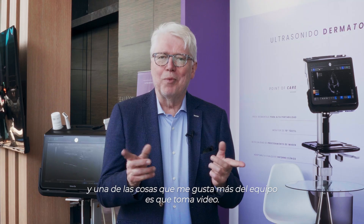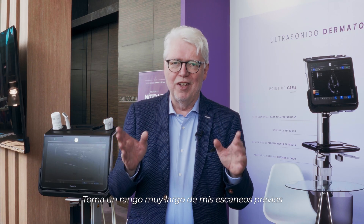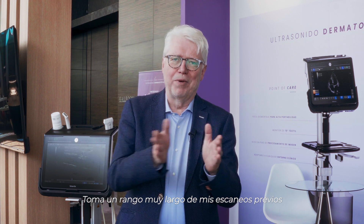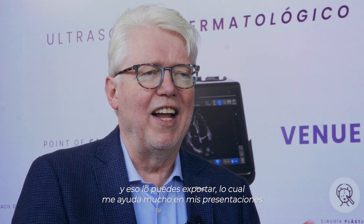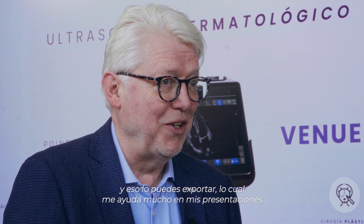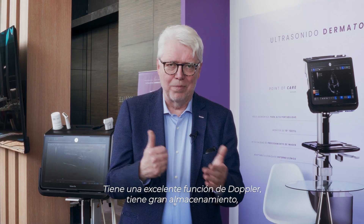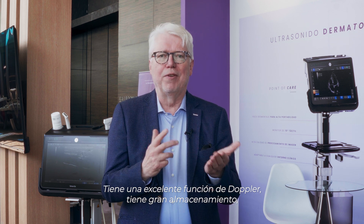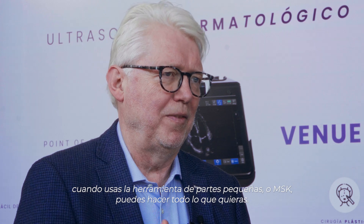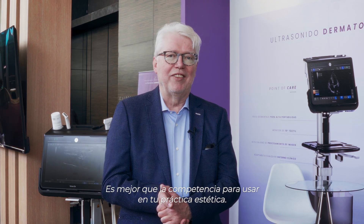I have the Venue Go — it's a great machine, very intuitive. One of the things I love especially is it takes video, and it stores such a long range of previous scans that you can pull out later. It helps me quite a lot in my presentations because I have so many videos. The Doppler function is great, the storage function is great. When using the small parts or the MSK preset, you can do everything you want — it's even better than many competitors for use in your aesthetic practice.